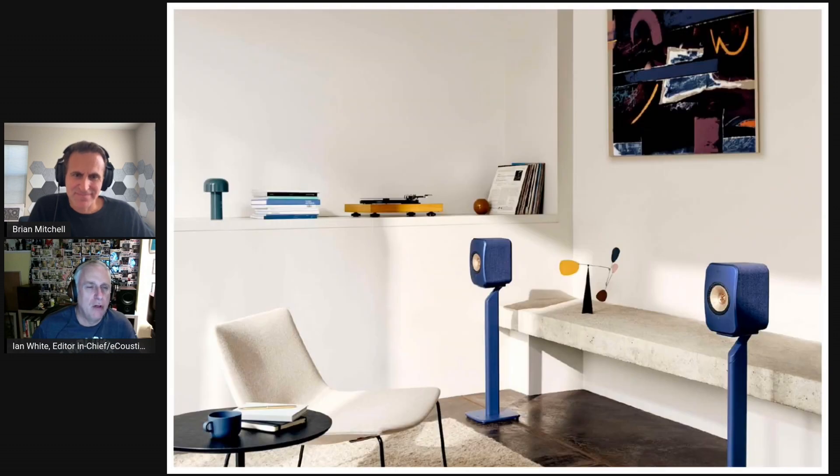Everyone sort of saw the KEF sitting on the media credenza that we have in our den, and they were like, 'Oh, those are cool.' And then they were kind of like, 'Where's all the cables? Where's the rest of the system?' And I held up my iPhone and I said, 'This is the rest of the system.'